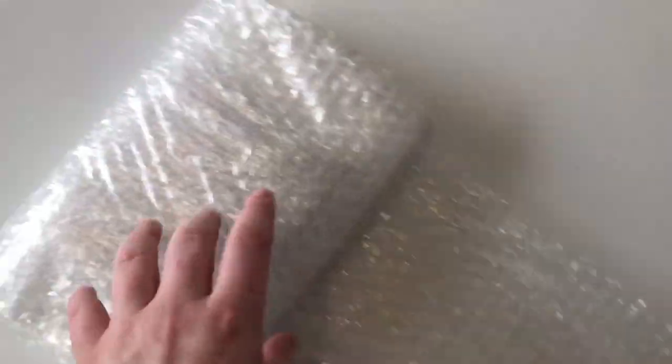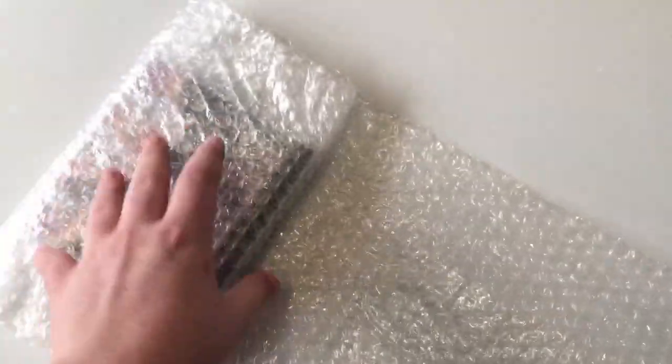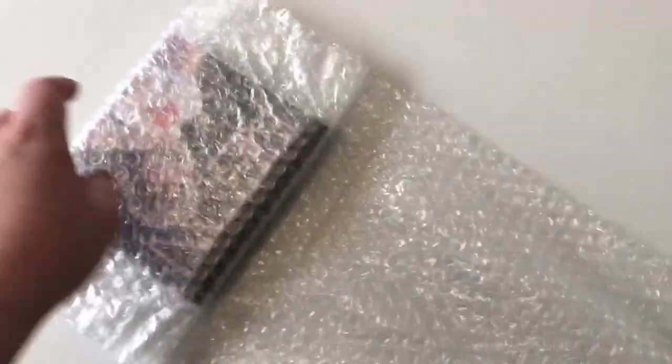Okay, I think we're in the home run. Oh my god, this is so much bubble wrap. Oh my god! All for this item. Thanks for packaging it super super well. Oh my god, they used like a whole roll. This is insane.